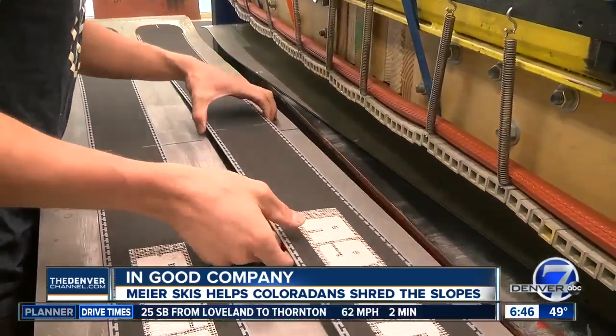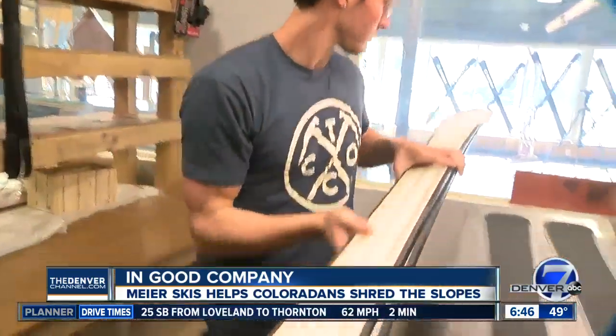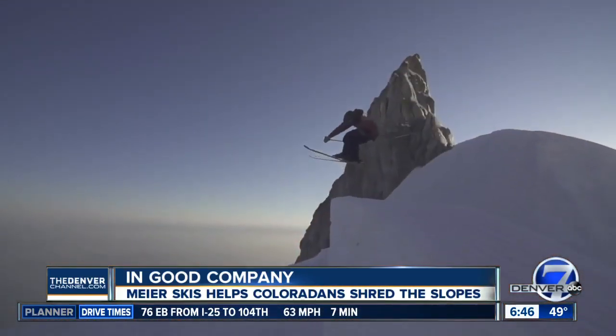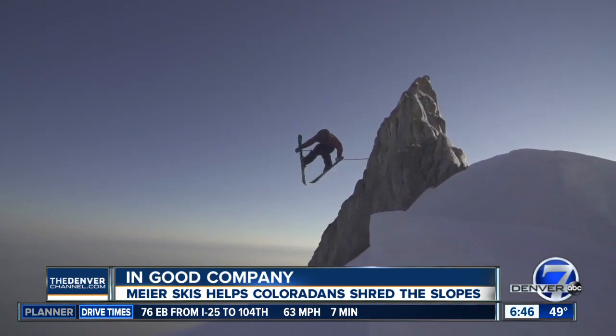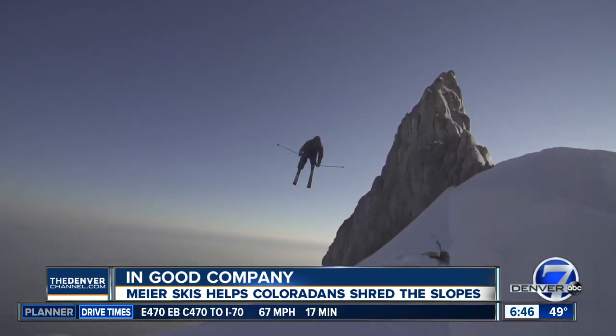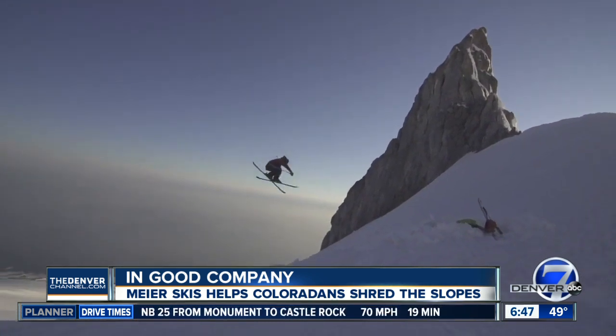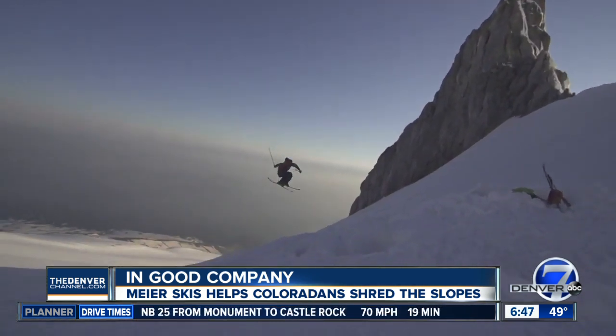So no matter where you're from or what's your speed, Meyer Skis is sharing their passion with you. It's about being outside, being out in the fresh air, ripping down the snow, and just having a blast. Meyer Skis is located on South Broadway in Denver. They also have a tuning business to fix your skis no matter where you bought them.